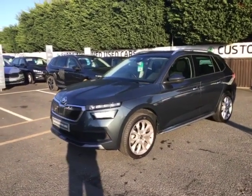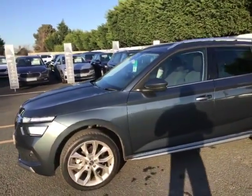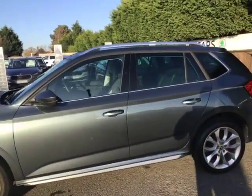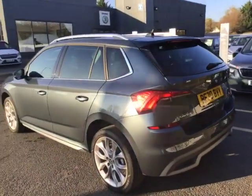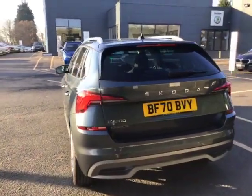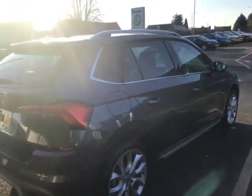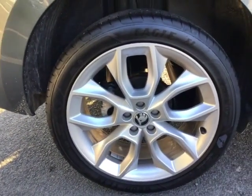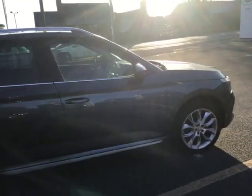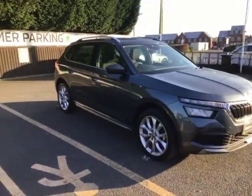Hello, this is Harry with Starting Skoda. Just going to do a quick walk-around video of this gorgeous Kamiq in graphite gray. It's a manual 1 litre 116 brake horsepower SE L in immaculate condition — there's no scratches or dents or anything on the bodywork. The alloys are the SE L spec alloys, all in good condition with no scratches, and overall the vehicle is in really good condition.